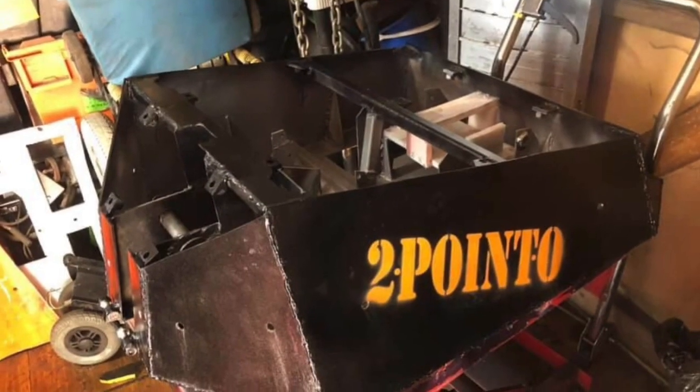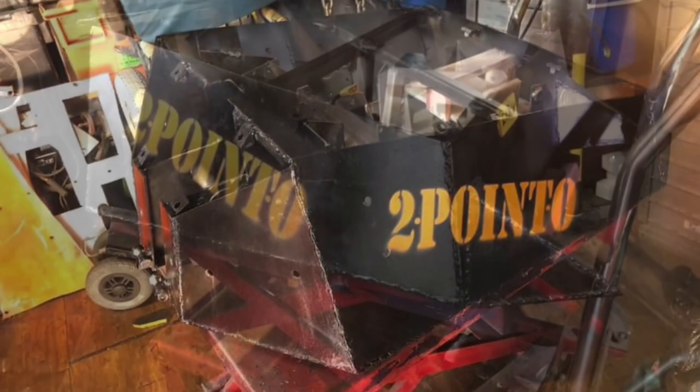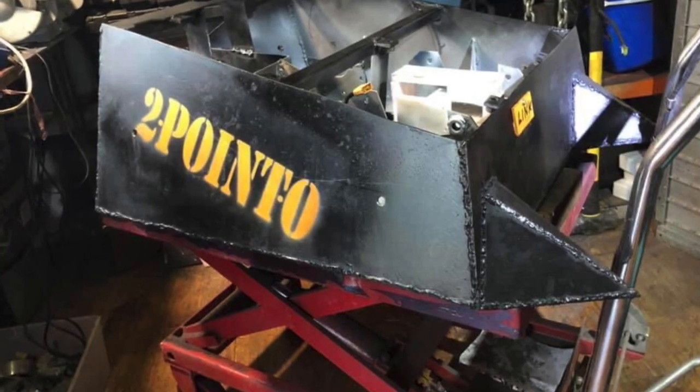2.0, the heavyweight, continues its construction and now has a little bit of a paint scheme going. It's looking very sleek and very slick, and I'm looking forward to seeing it when it debuts in the UK.